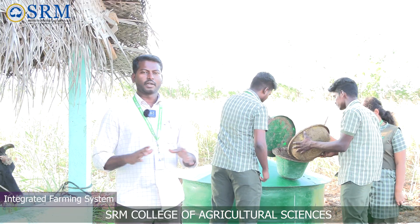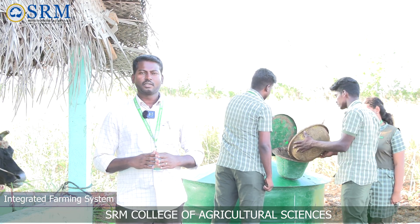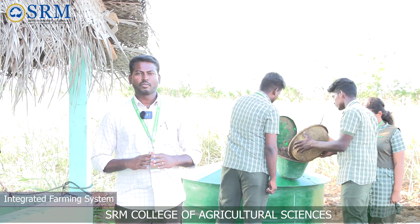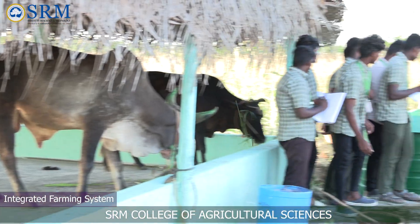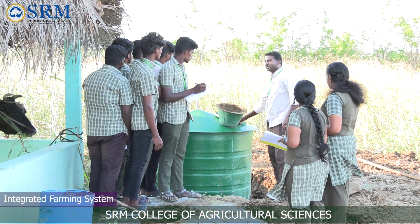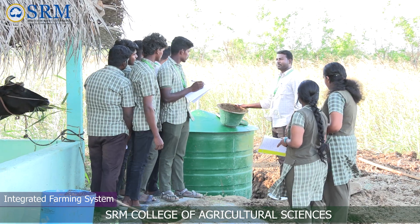Myself, Dr. A. Rajesh Kumar, working as assistant professor in agronomy and farm manager. We are standing in the integrated farming system site. The integrated farming system combines all farm enterprises — including cropping, animal production, poultry, fishery and agroforestry — to achieve efficient and sustained agricultural production by utilizing all available resources.